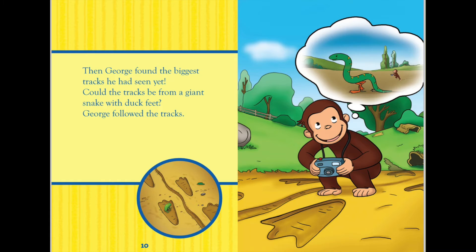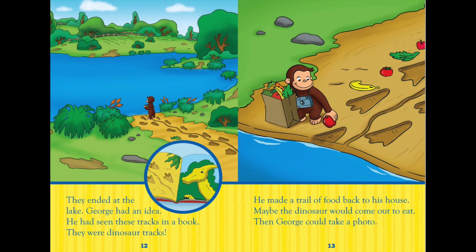George saw that fish do not leave any tracks. Then George found the biggest tracks he had seen yet. Could the tracks be from a giant snake with duck feet? George followed the tracks. They ended at the lake.